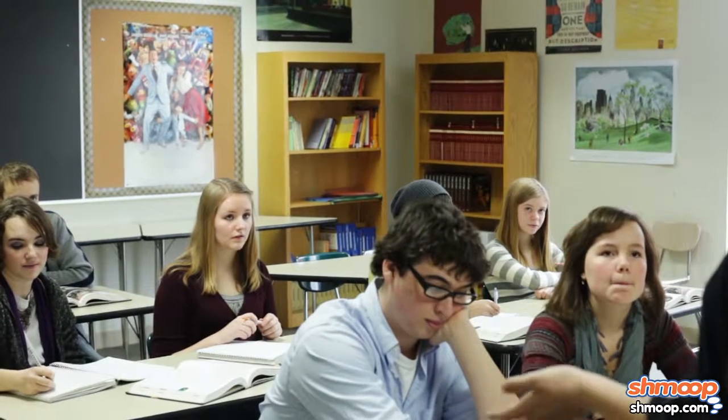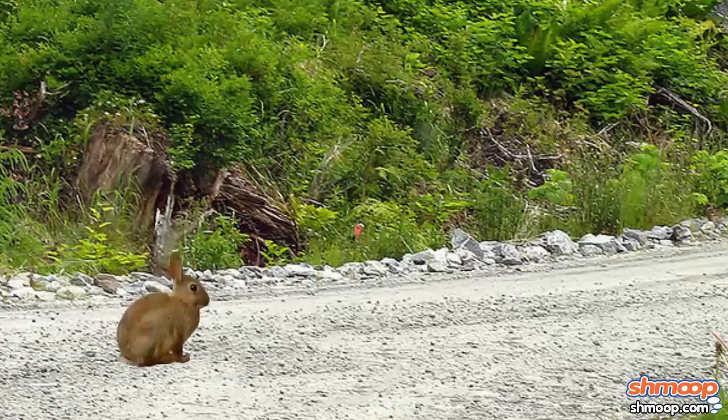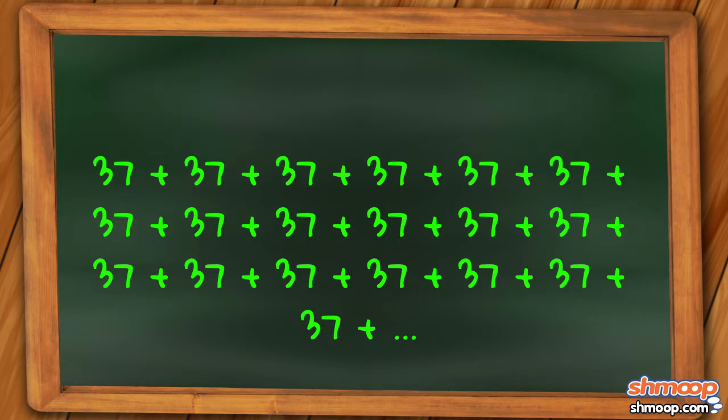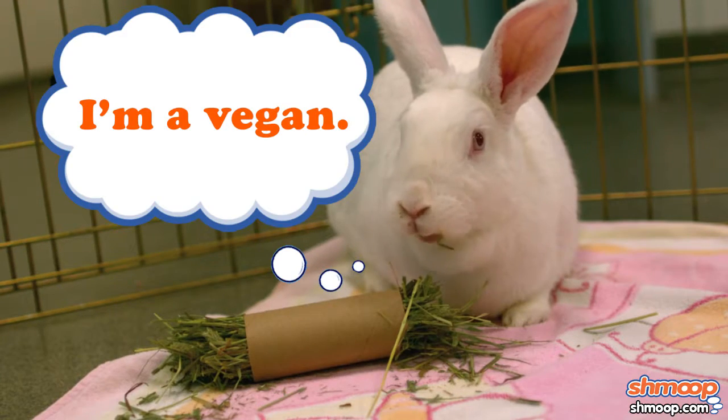To solve a problem like this, you'll need to use long multiplication. Don't be deceived by the name though — in fact, it's actually a bit of a shortcut. Rather than adding up the grandkids for all 49 children, long multiplication will allow us to quickly determine the total number of mouths there are to feed.